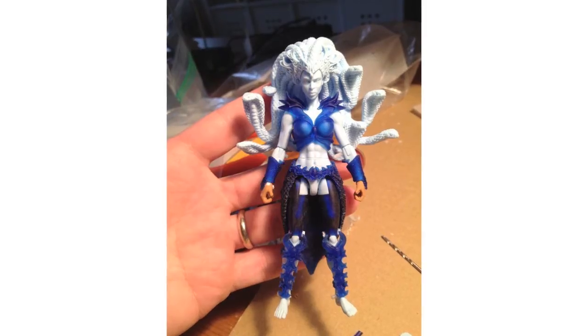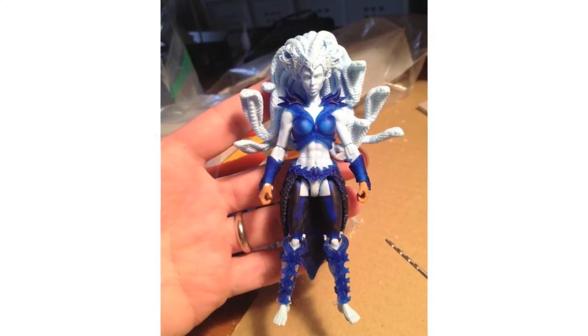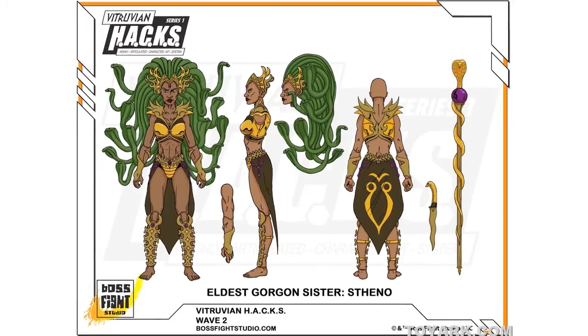Boss Fight Studio have posted a new preview image showing the hard copy prototype of the Vitruvian Hacks' eldest Gorgon sister, Stheno, of which we saw the initial design images way back in April when Wave 1 was previewed.